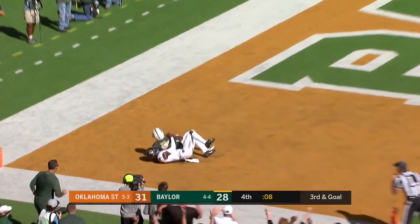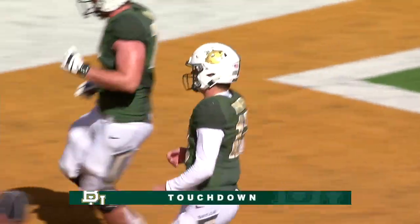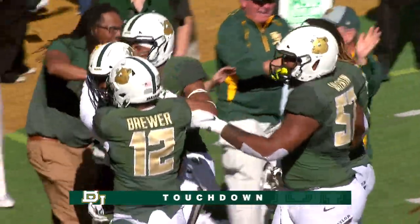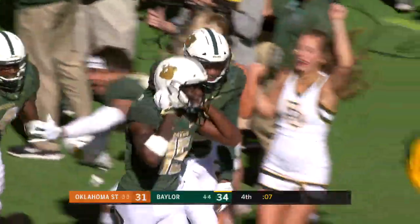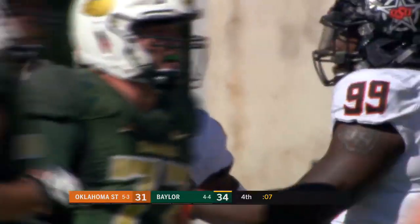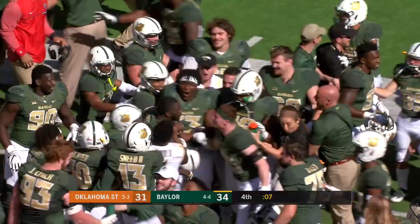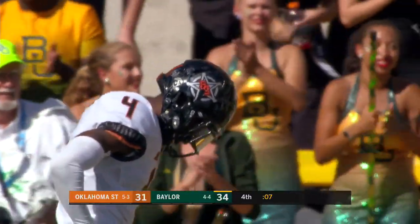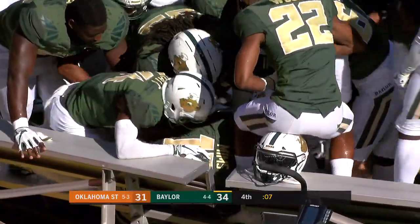Looking Mims' way — Mims! What a sensational catch for the go-ahead score! His first catch today has put Baylor on top with seven seconds remaining. His play time had been minimized today as a result of getting young guys on the field.